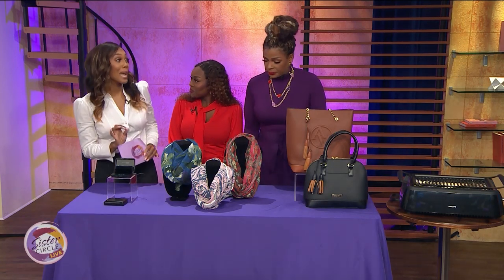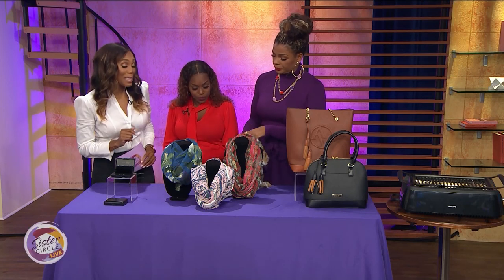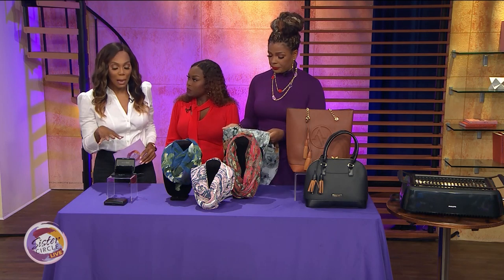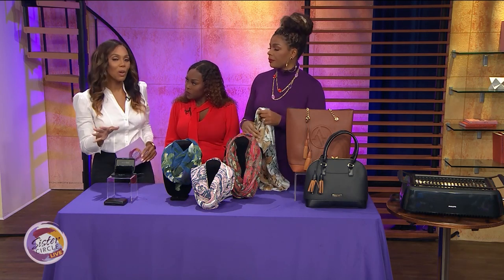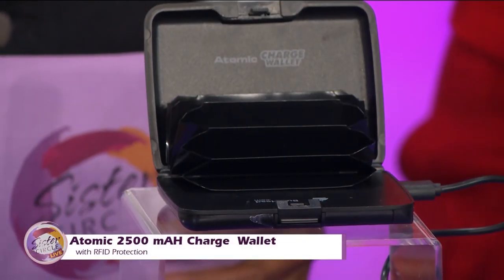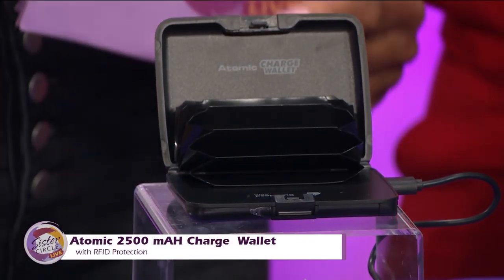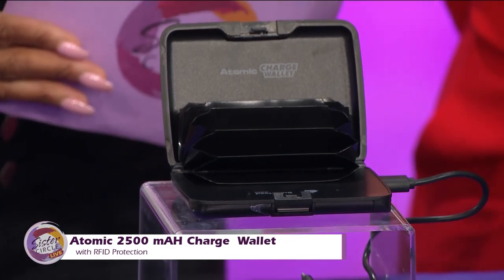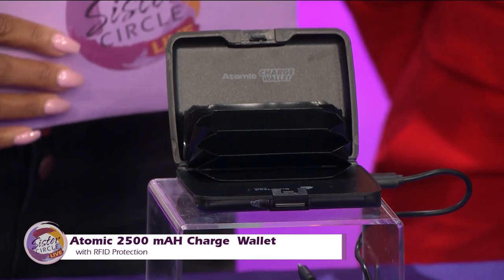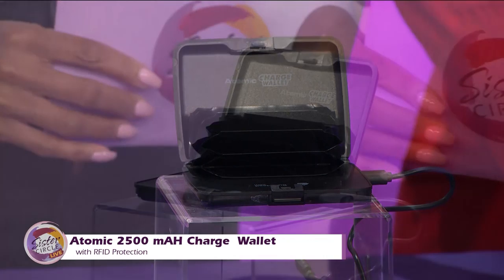Yes, some very nice things and some very nice deals for you as well ladies. Before we get to the scarves, you know when you're on the go with your kids, you're out shopping and your phone dies — no longer a problem. This is the Atomic 2500 mAh charge wallet with RFID protection. It carries your essential cards and cash and charges your smartphone on the go, and your credit card information is safe inside because it has RFID blocking technology.